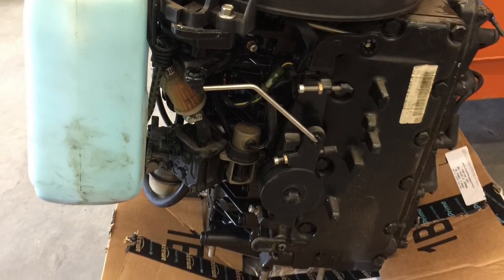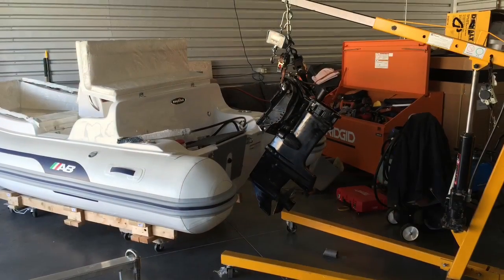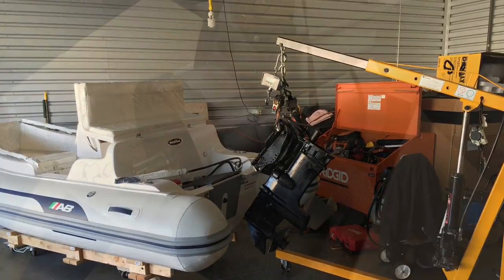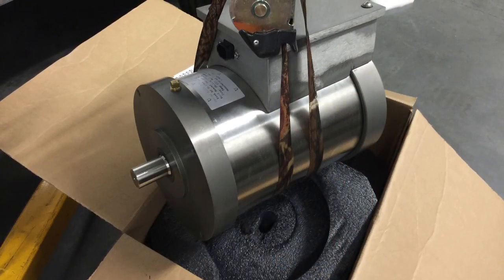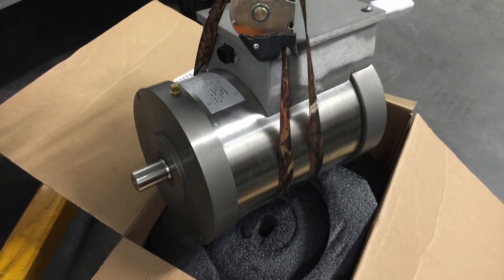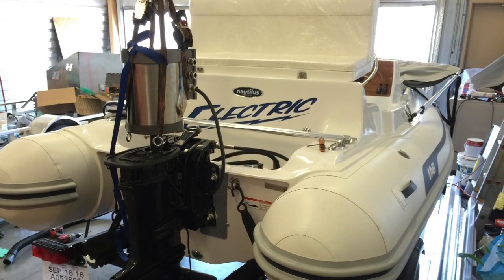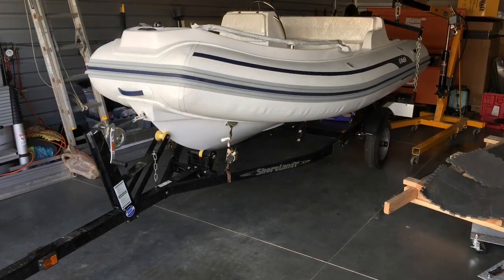I removed the gas power head, exhaust, and all gas-powered components from the engine, and mounted the basic lower unit on the boat. I then installed the oil-cooled electric motor atop the lower unit and fabricated aluminum mounts for all of this.